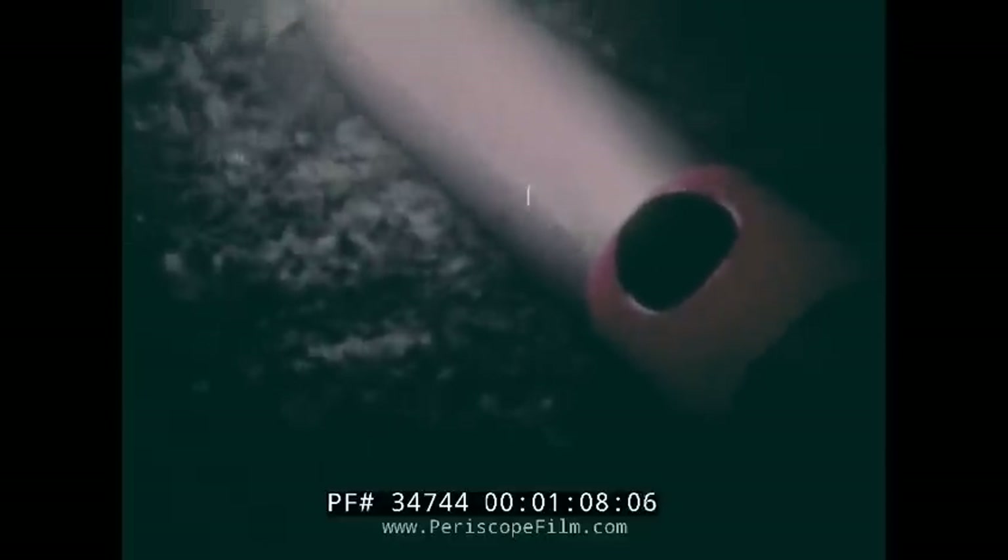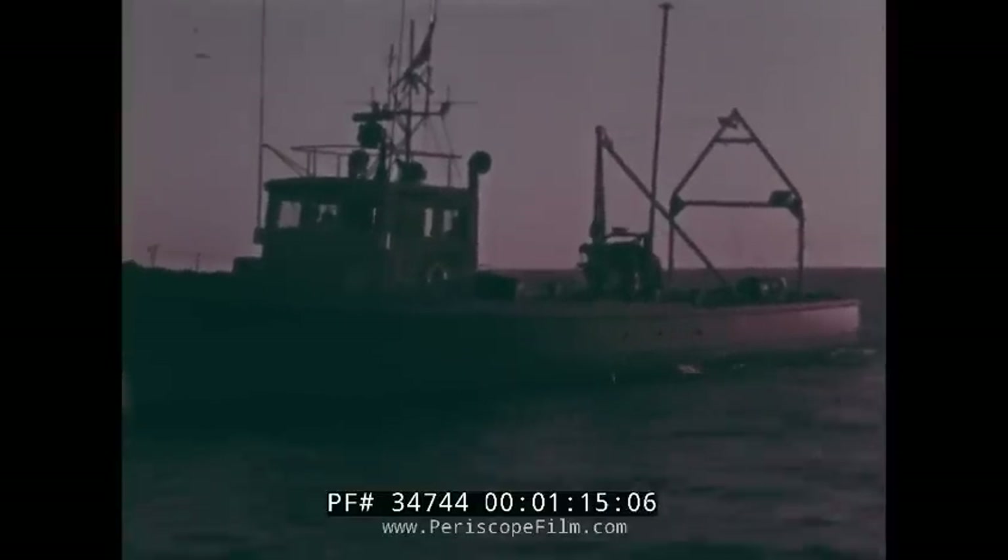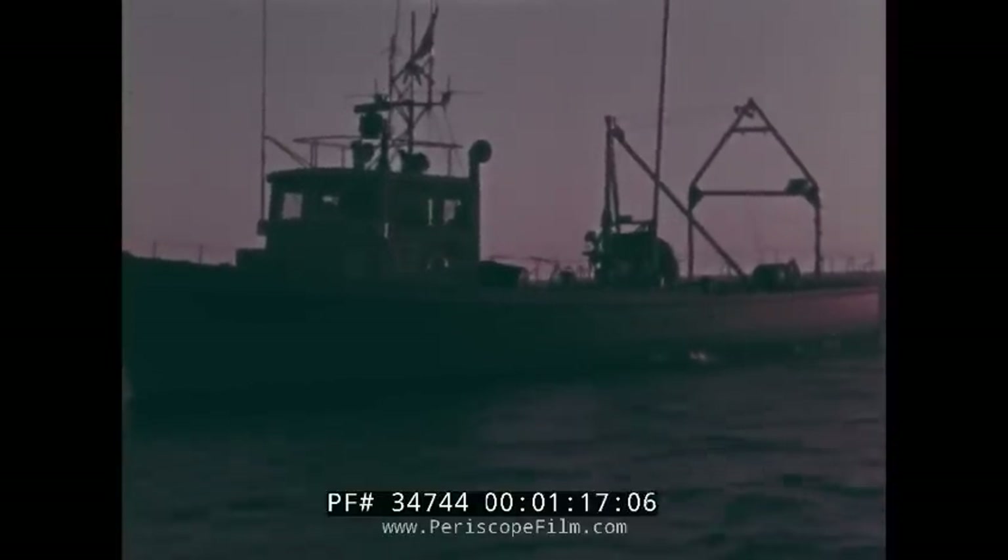It can also serve again as a test vehicle. Had the experimental torpedo surfaced following its test run as it should have, it would have been picked up by a surface recovery vessel.